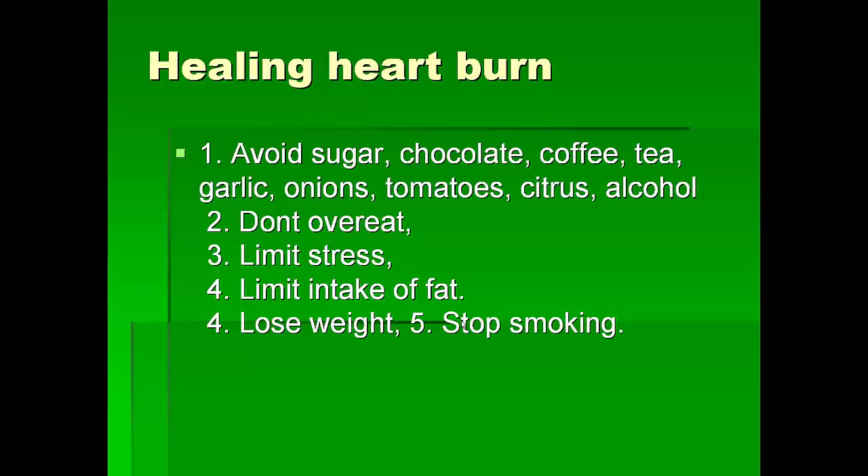Try not to overeat. Limit your stress. Initially limit the intake of fat, but later on we have to add the good fat for our health. If you are overweight, we have to lose weight. Stop smoking, and also introduce some healthy exercises into your routine.